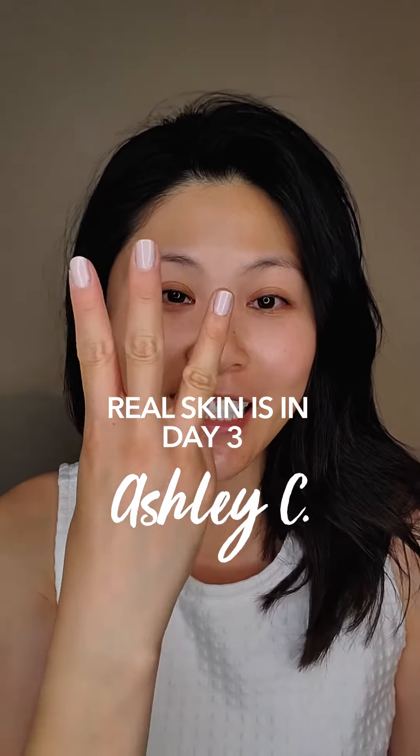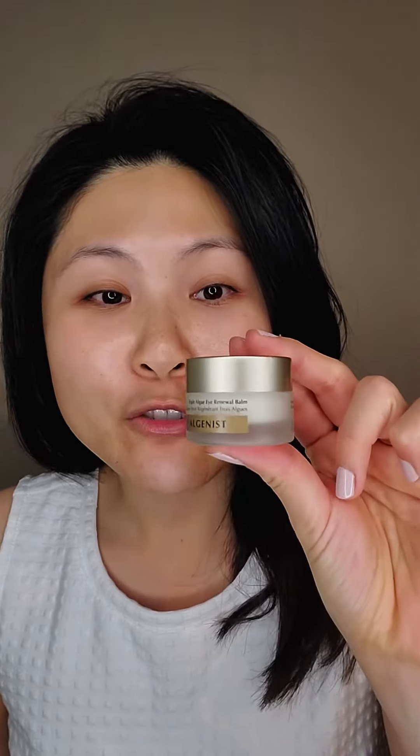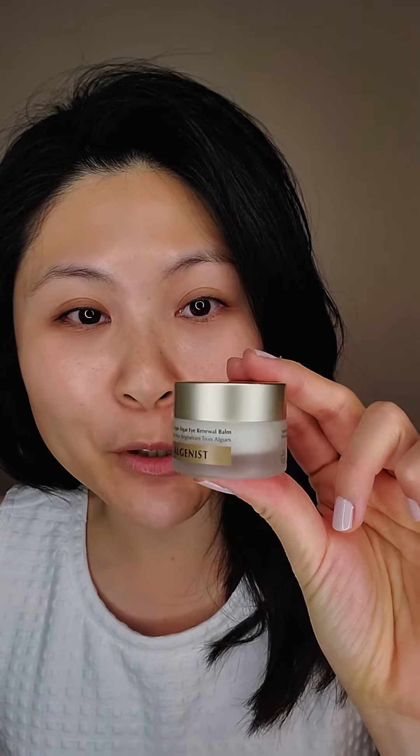Hey guys, Ashley here and tonight is night three of my Algenous Triple Algae Eye Renewal Balm Challenge and I'm excited to put this on my face. My face is cleansed, it is toned, serumed, moisturized, and it is ready for my final step.